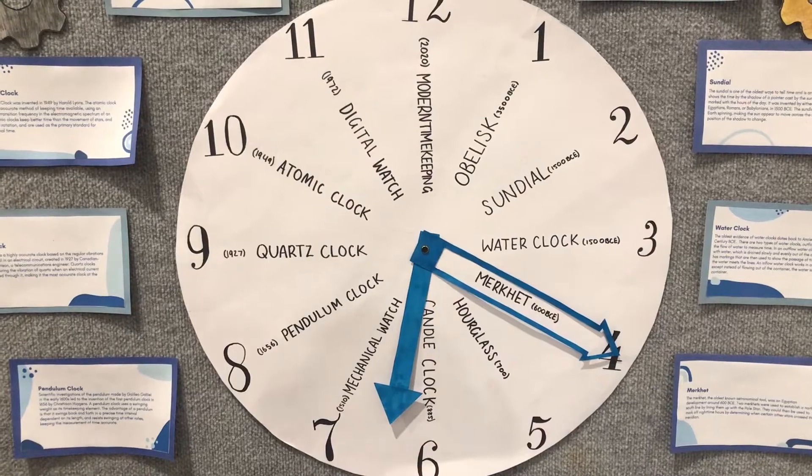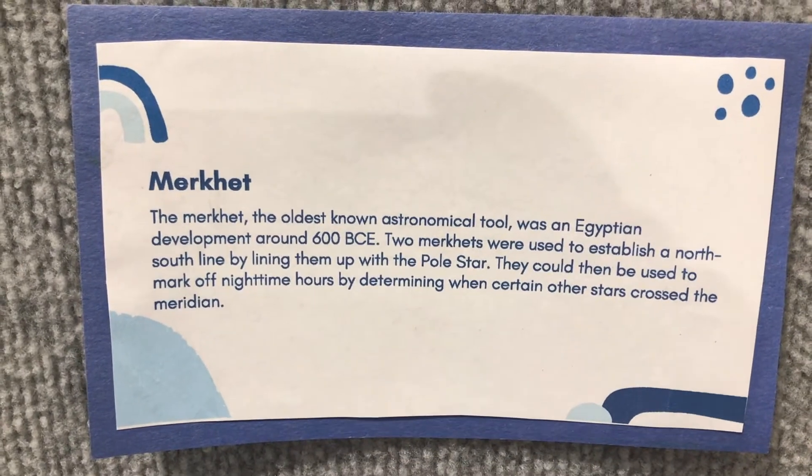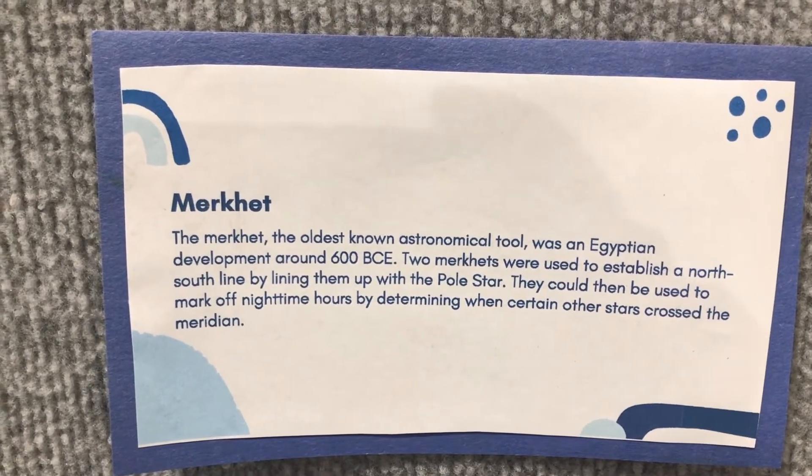In 600 BCE, the Egyptians developed the oldest known astronomical tool, the merkit, used to mark off nighttime hours by determining when certain stars crossed the path of the device.